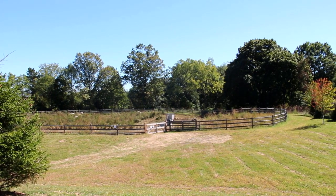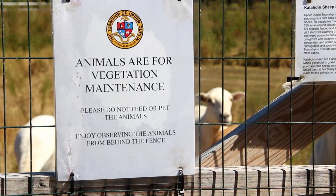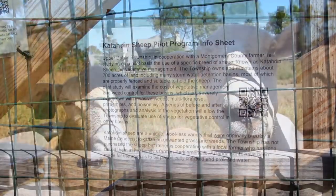Upper Dublin Township manager and myself have been working together for several years and he approached me about using farm animals for a vegetative management pilot project back in the spring. We talked about different angles and what we were going to use and we decided to use the sheep.